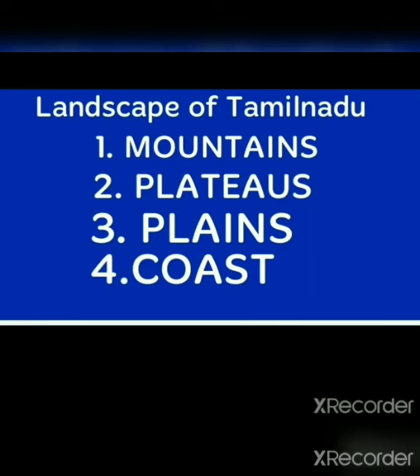Children, now we are going to see about the Landscape of Tamil Nadu. The landscape of Tamil Nadu can be divided into 4 categories, namely Mountains, Plateaus, Plains, and Coast.